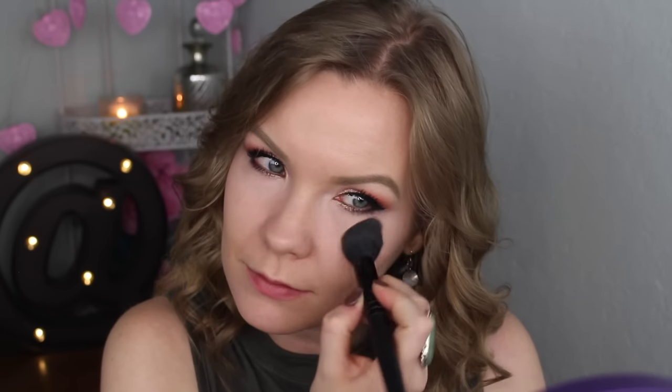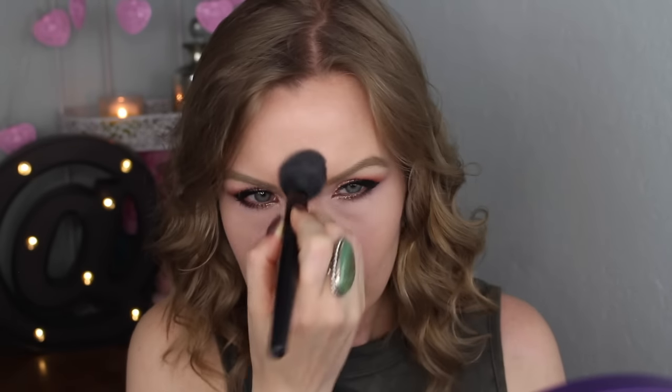I'm also going to put a little dab on my blemish here to cover that up. Then I'm going to set my under eyes and T-zone with my NARS All Day Luminous Powder Foundation in Mont Blanc, using an e.l.f. small tapered brush. For the rest of my face I'm going to set with my Laura Geller Baked Balance and Brighten Color Correcting Foundation in Fair, using my Real Techniques Blush Brush.